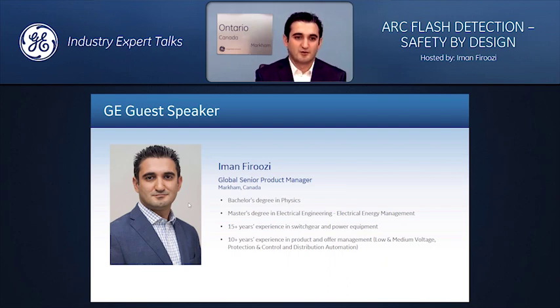I've held a diverse set of roles covering engineering, product management, sales marketing, and consulting, primarily in the power industry. But for the past several years, I've been focused on switchgear applications, including protection and control.